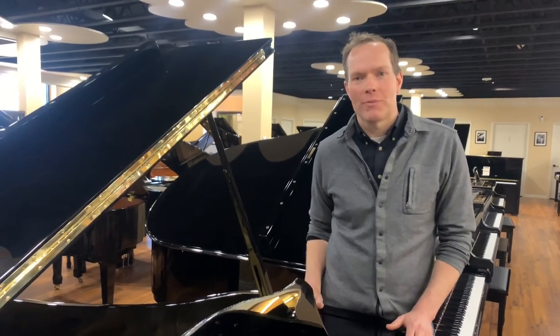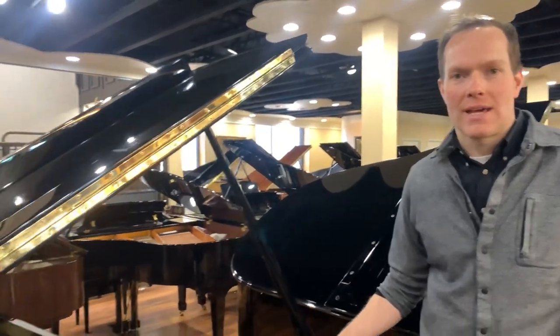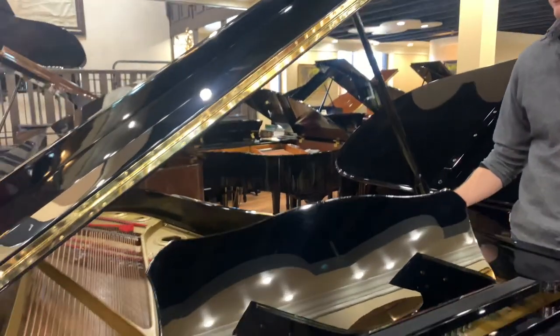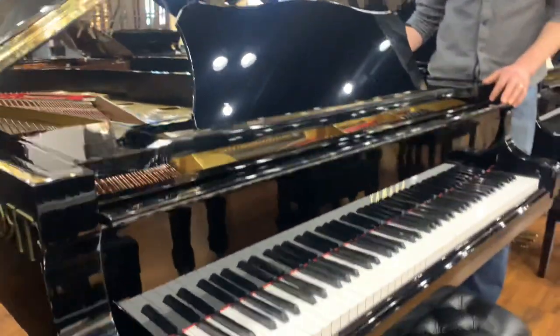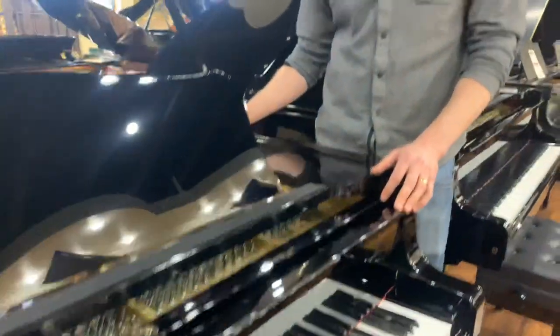I'm Brigham Larson with Brigham Larson Pianos. This is a beautiful Yamaha C7, which has a very prestigious, great reputation. Everybody in piano circles knows the Yamaha C7. I have seen them everywhere, in every setting you could imagine where intense piano people are.